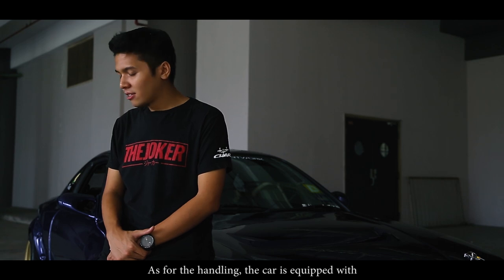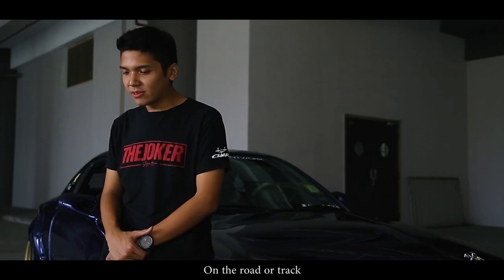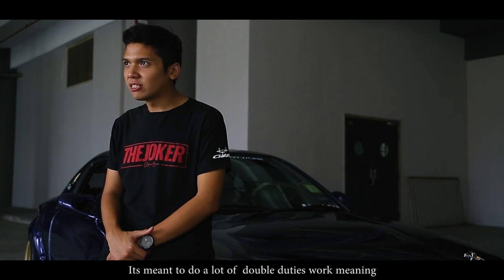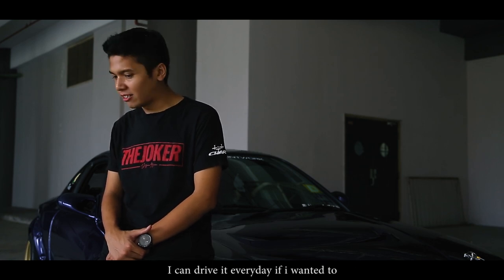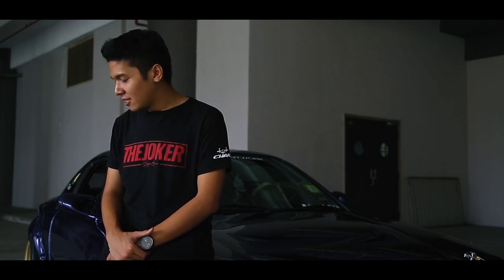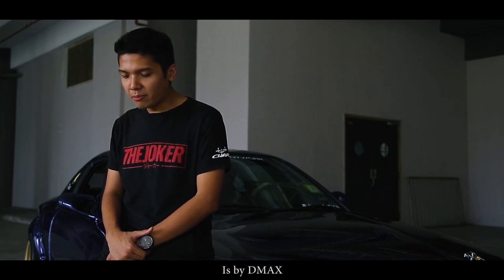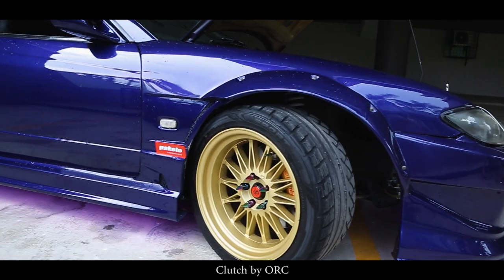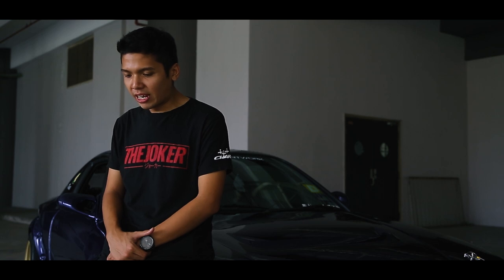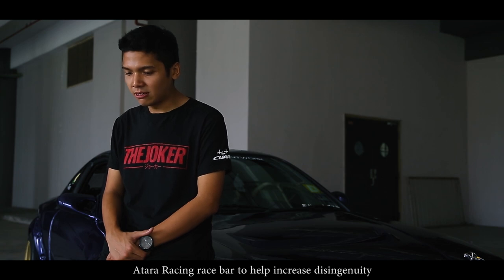As for the handling, the car is equipped with F-SUN racing suspension for road and track. It's meant to do double duty — I can drive it on track and at the same time drive it every day. The alignment arms — camber, caster, and toe — are by D-MAX. The clutch is by ORC, the diff is by CUS running a 1.5-way LSD, and underneath the car there's a full set of Ultra Racing race bars to help increase chassis rigidity.